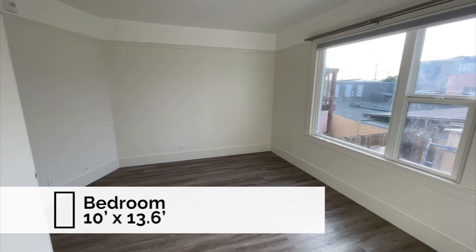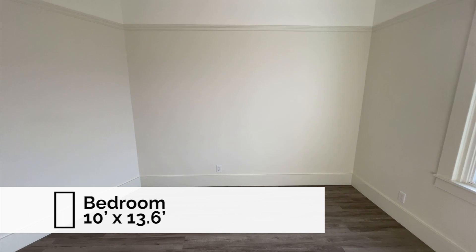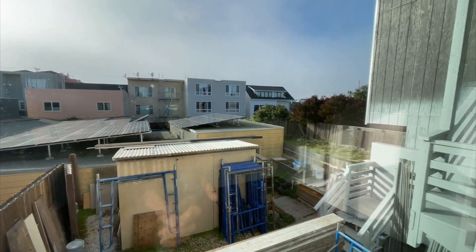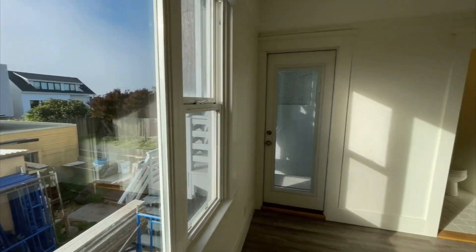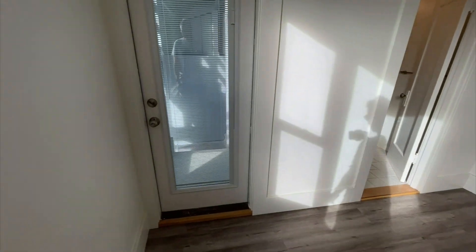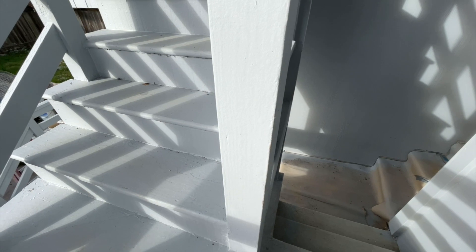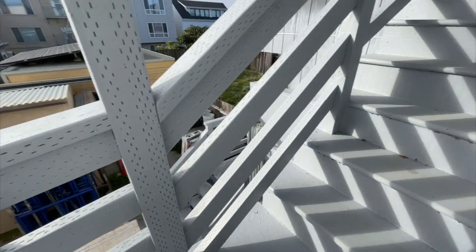The bedroom's a nice size, 10 feet by 13.6 feet — and that's not including this diagonal cutout right there. Here's the view out the back. There is a shared backyard; it's not large, so there's not a lot going on back there, but you're welcome to go down and sit if you wish.